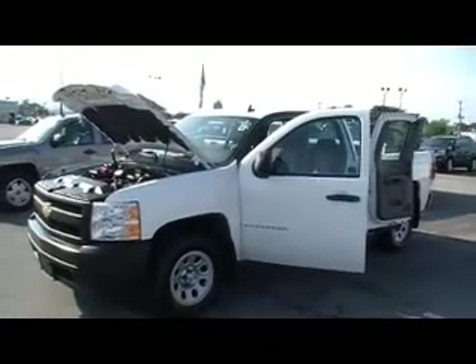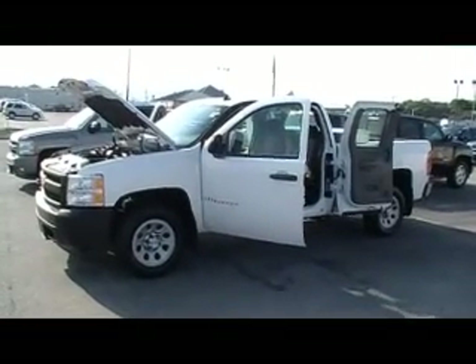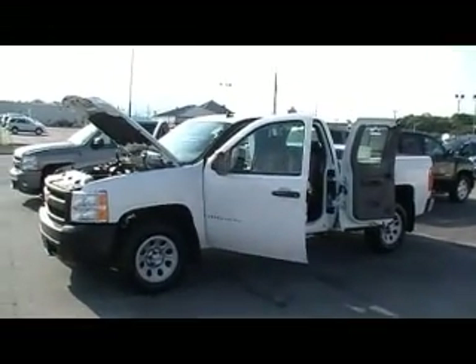Folks, here we are at Mountain View Chevrolet, downtown Chattanooga with another episode of Look What I Traded For. This is a great edition of Look What I Traded For.